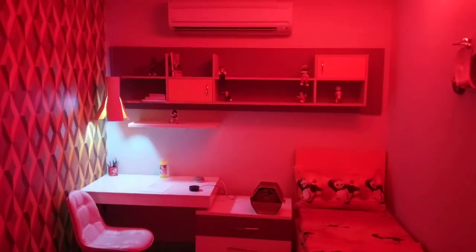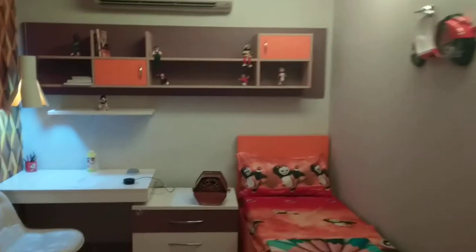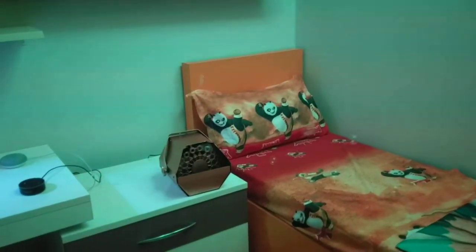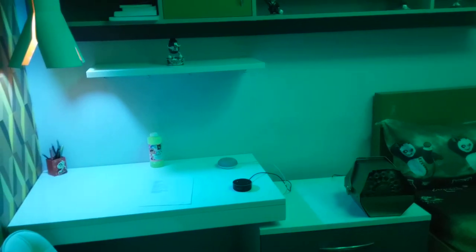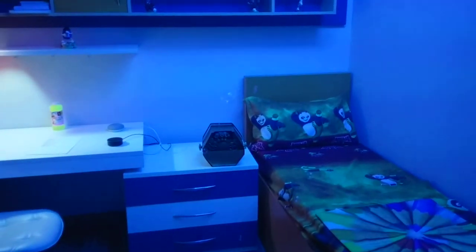Alexa, party time! So party time switches on the cloud light and there is this bubble machine that we have installed that starts creating bubbles, and the music starts to play. The cloud light keeps changing color, and the bubble machine would stop automatically after 30 seconds.